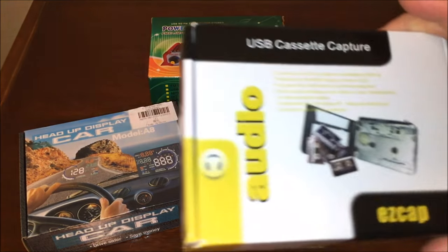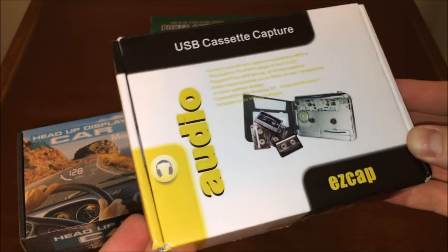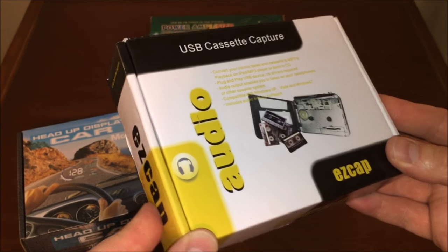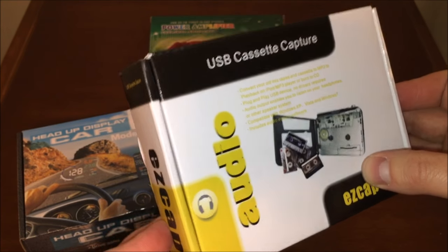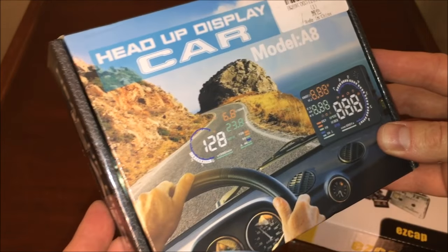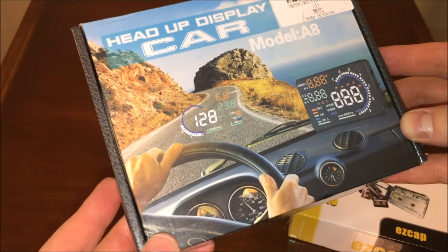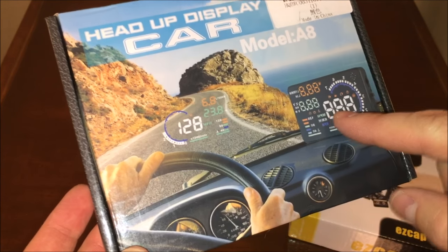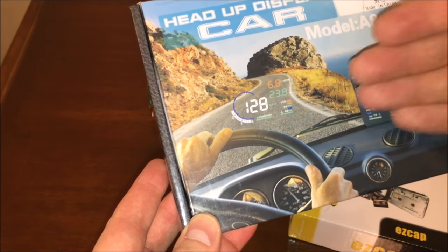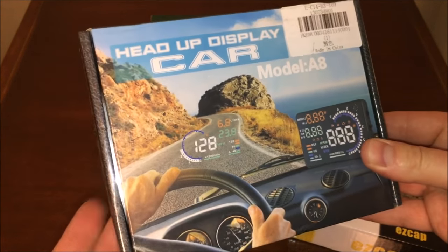Let's start with the USB capture device — it's essentially a cassette Walkman that you can use as a Walkman, but it also allows you to convert your cassettes over to MP3. It comes with PC software to do that and has a USB port. The next item is this head-up display car device — you plug it into your OBD port, lay it on your dash, and it gives you a wealth of information about your vehicle including your speed, reflecting off the front windshield so you can read it without looking down.